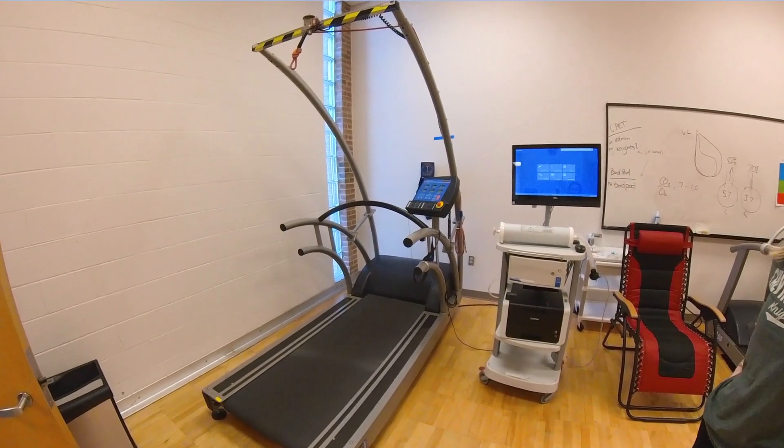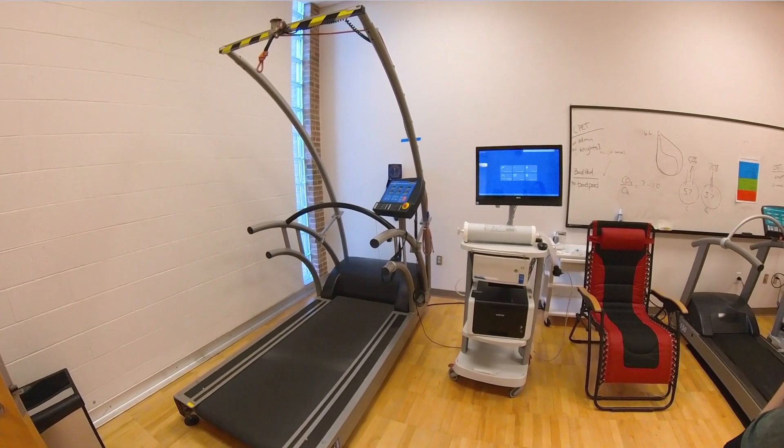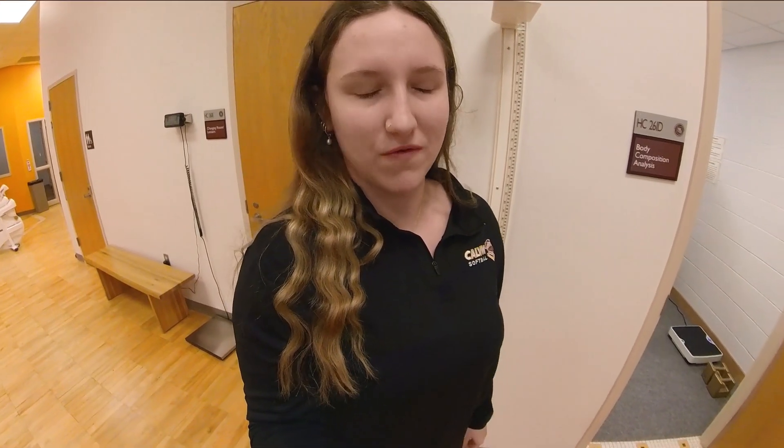We do have another treadmill as well. This one is a bit bigger, so if we're working with taller athletes this is the equipment that we would need to use for them.